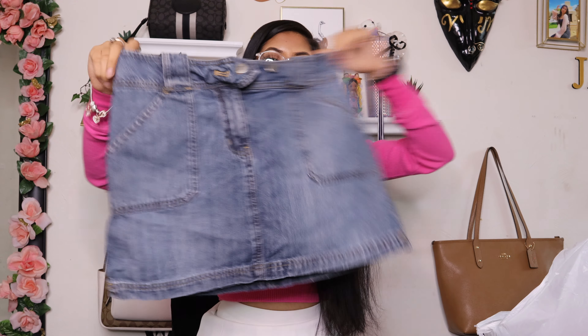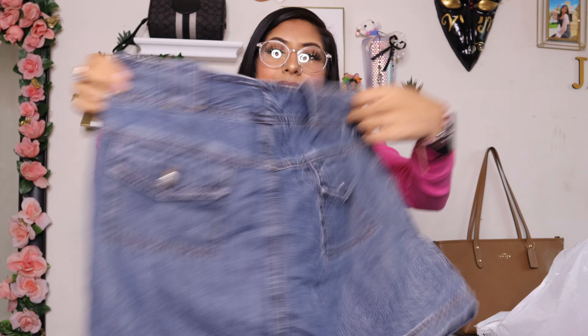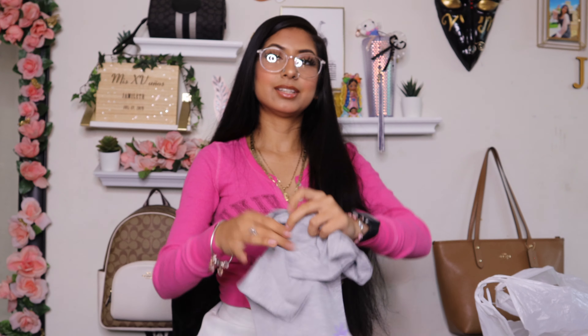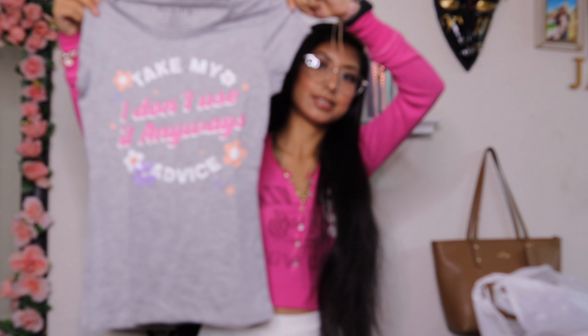Then I found overalls — I think that's what these are called. They are Looney Tunes, it has Tweety right here, and it is so cute. It's pink and it is in a size 10.